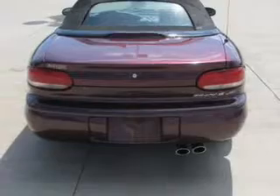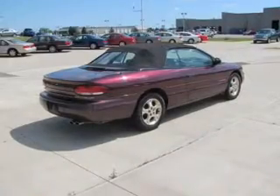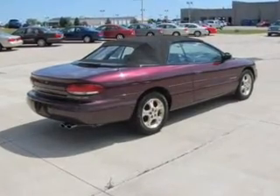Premium wheels give a more luxurious look. The anti-lock braking system will help deliver you safely to your destination. Let the outside in with a power convertible roof.